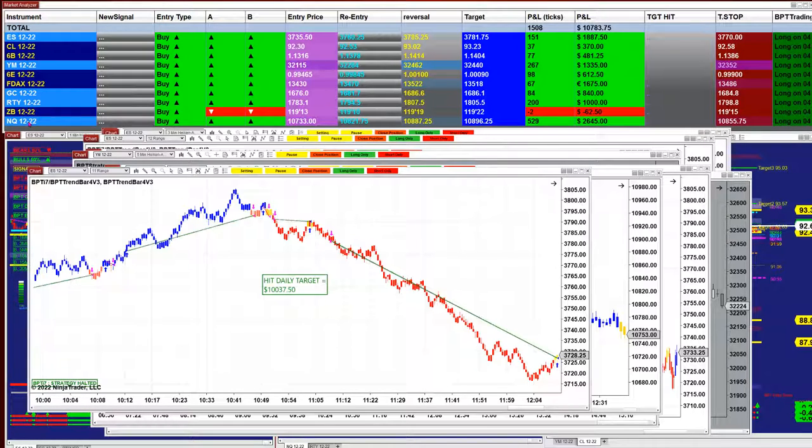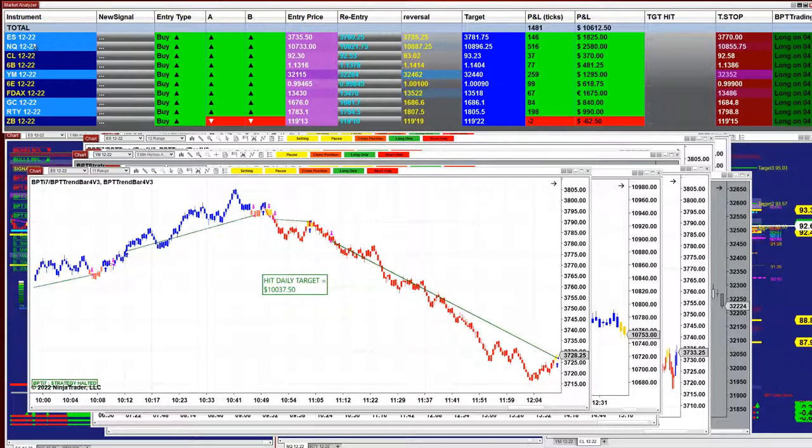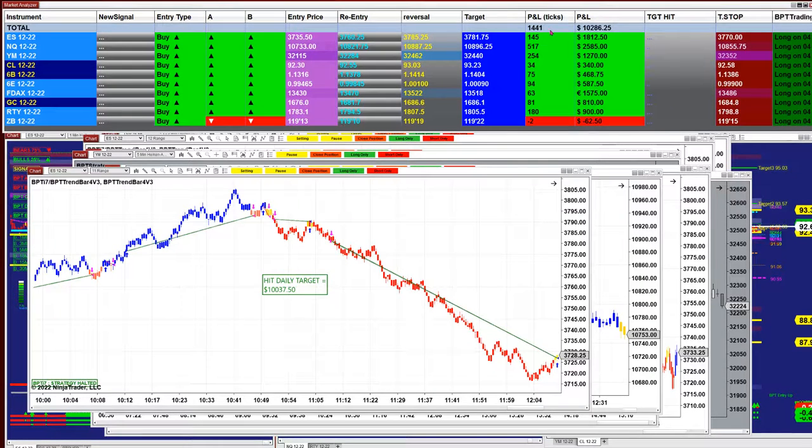You don't have to trade all of it — you can trade Nasdaq, ES, and let's say YM. We have 1850 based on the last entry signal, not the whole day. On the last entry signal we have 146 ticks into the profit. On Nasdaq, based on one contract, 520 ticks. On the YM, 250 ticks — 1235 based on one contract. This is based only on the last entry signal, not the whole day.